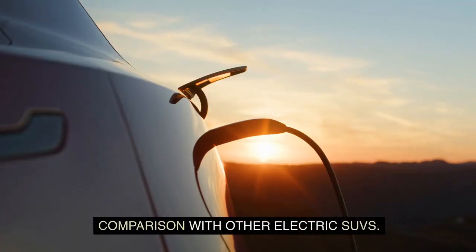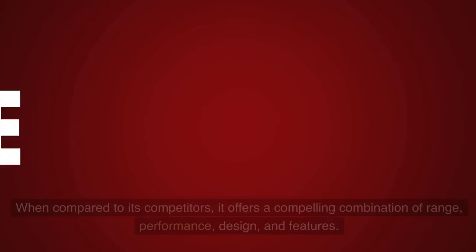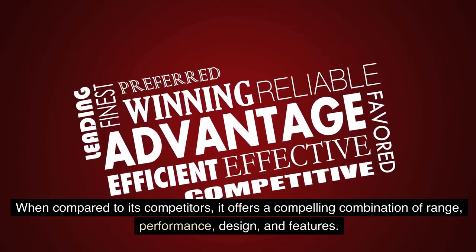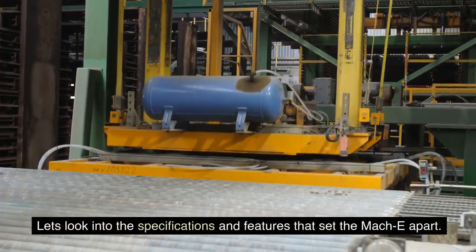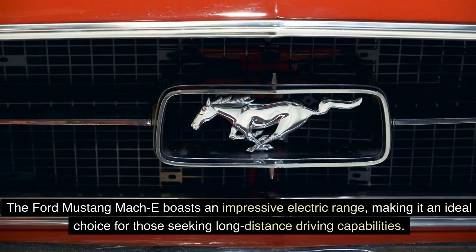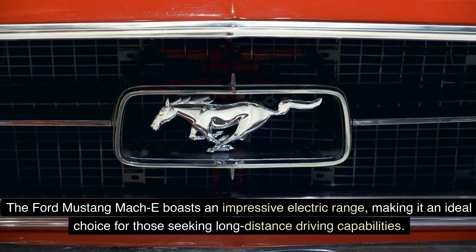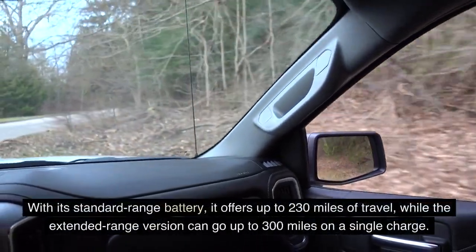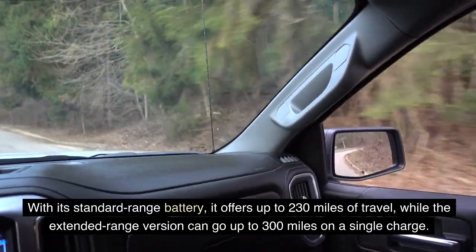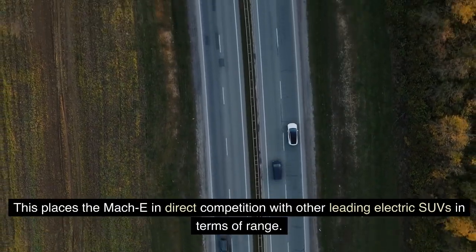The Ford Mustang Mach-E stands out in the crowded market of electric SUVs. With its standard range battery, it offers up to 230 miles of travel, while the extended range version can go up to 300 miles on a single charge, placing the Mach-E in direct competition with other leading electric SUVs in terms of range.